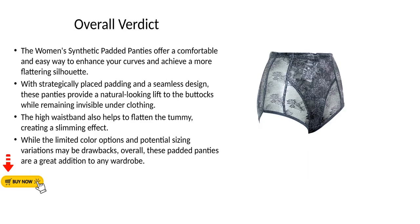Overall verdict: The women's synthetic padded panties offer a comfortable and easy way to enhance your curves and achieve a more flattering silhouette. With strategically placed padding and a seamless design, these panties provide a natural-looking lift to the buttocks while remaining invisible under clothing. The high waistband also helps to flatten the tummy, creating a slimming effect, while the limited color options and potential sizing variations may be drawbacks. Overall, these padded panties are a great addition to any wardrobe.